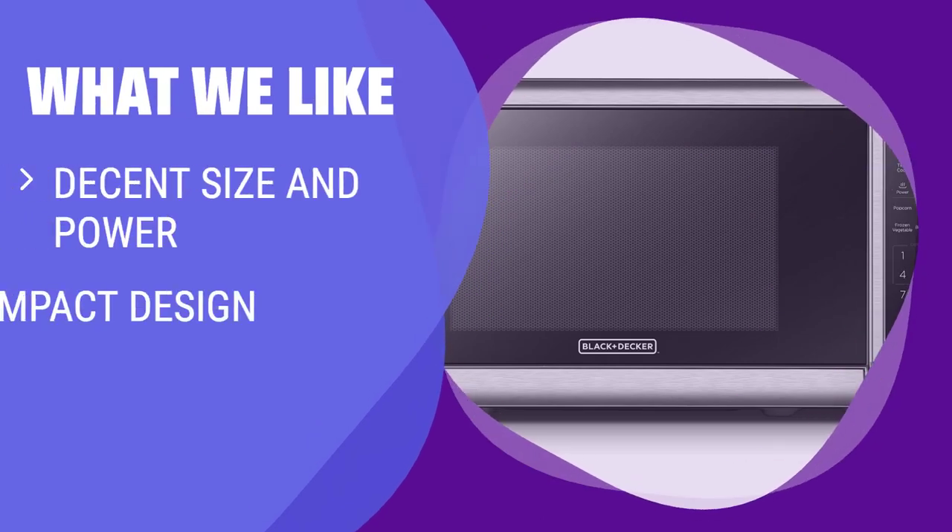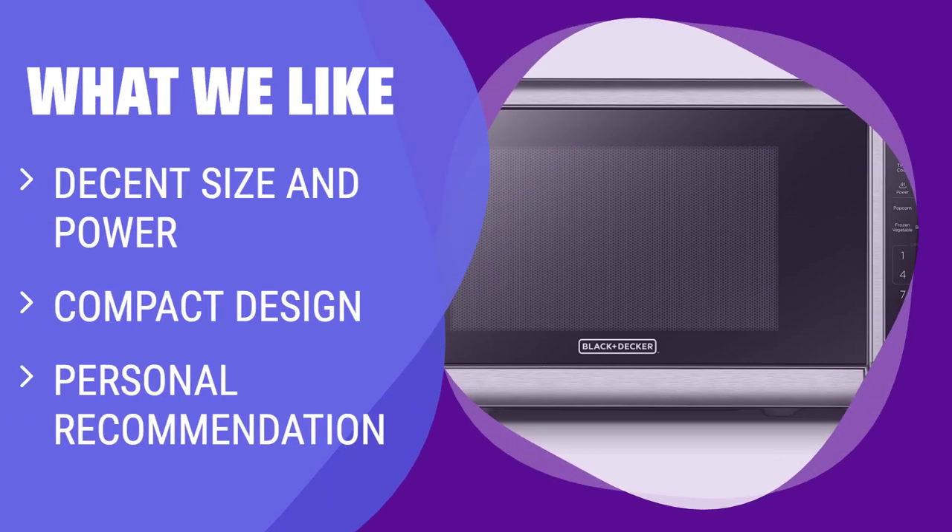What we like: If you are looking for a budget-friendly option that is compact and effective for everyday use, you should consider this microwave.